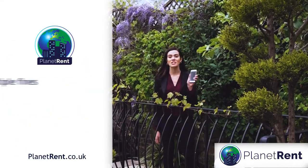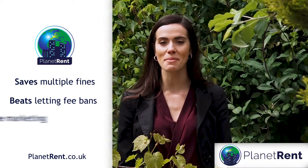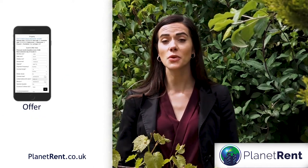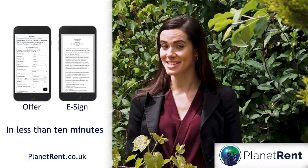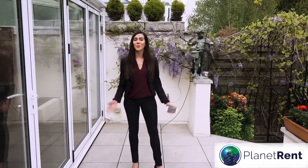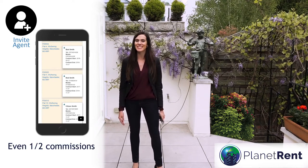Planet Rent's free app can save agents multiple 20K fines, beat the lettings fee ban and gives free marketing. In fact, you can go from an offer to e-sign contract in less than 10 minutes. Does this sound too good to be true? Well, it's not. Handling tenancies, even half commissions, just got easier.